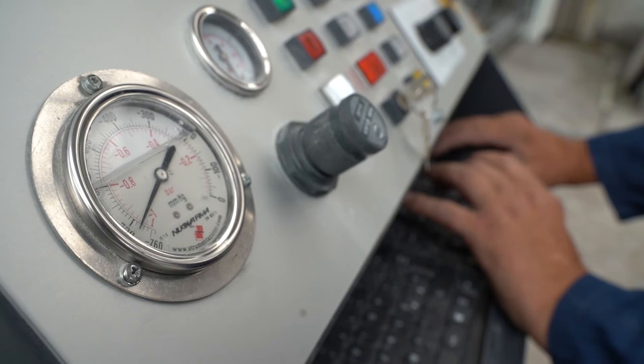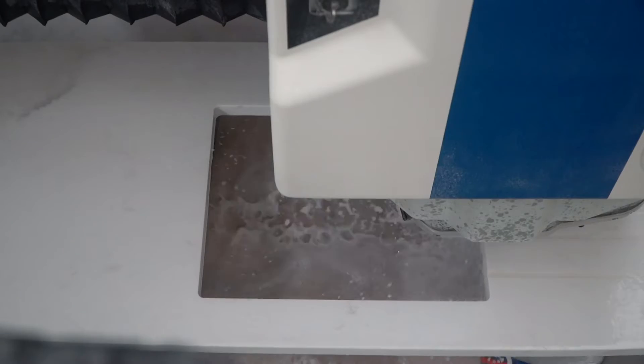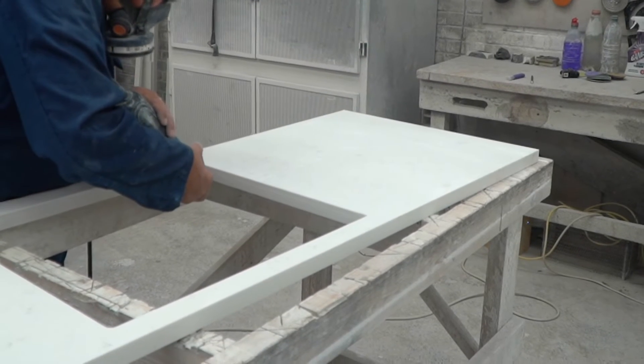Whether you're looking for quartz, granite, marble or limestone pieces, our expert team offer a full service, including templating, manufacture, delivery and installation.